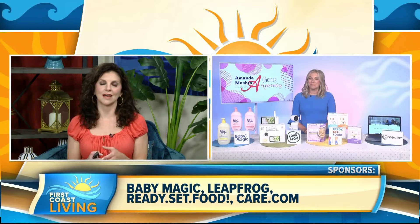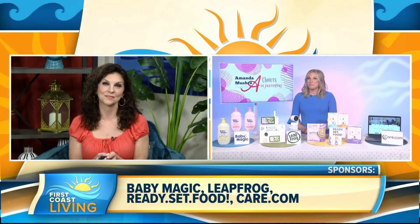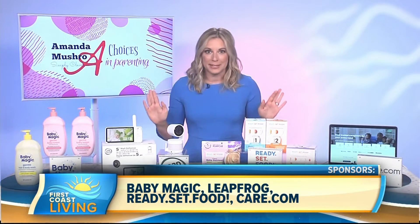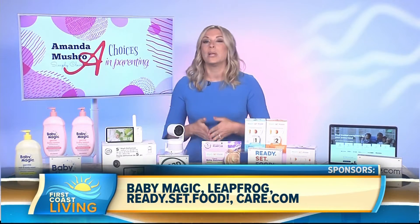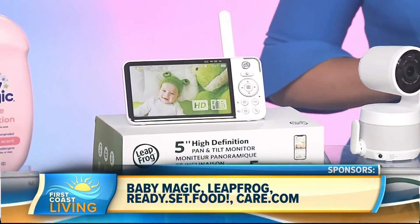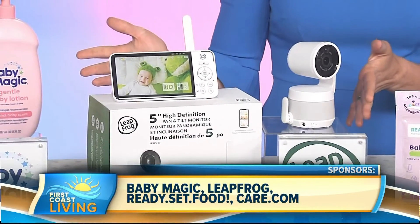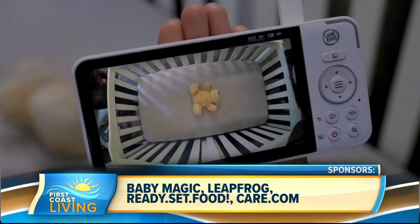What about new technology that is going to help relieve some stress for specifically young moms? These new baby monitors are amazing, and my new favorite is from Leapfrog. Leapfrog's smart premium video baby monitor comes in a five or seven inch high-definition parent unit display, and it lets parents watch remotely on their smartphones with the Leapfrog Baby Care app.